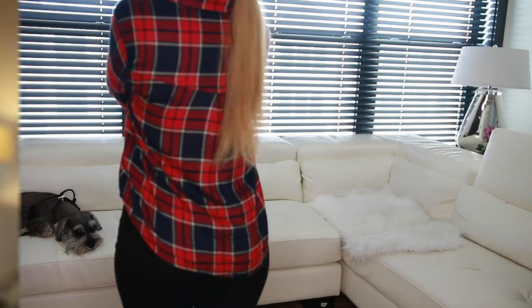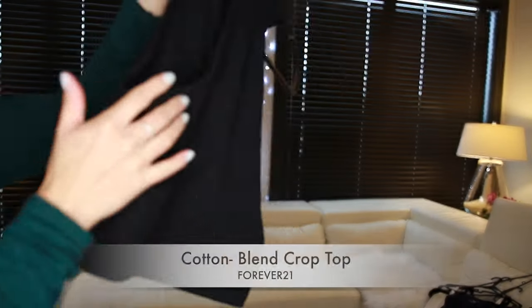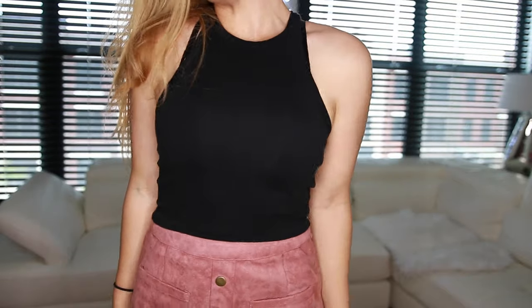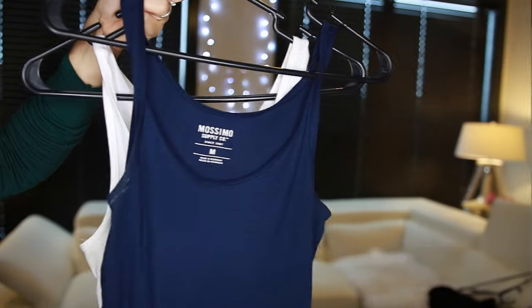Next I have a crop top. Summer is the season for crop tops, so this one is black — very basic but lovely. It's sleeveless and slightly cropped cut.